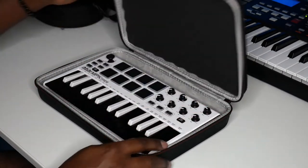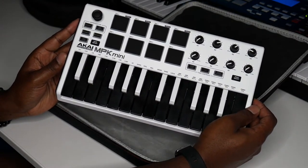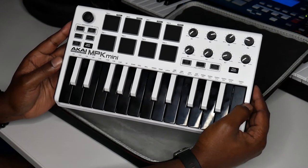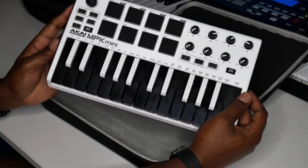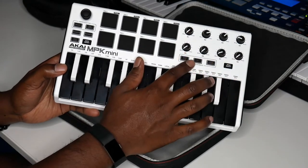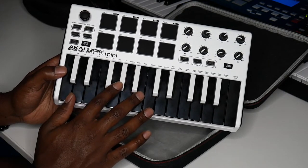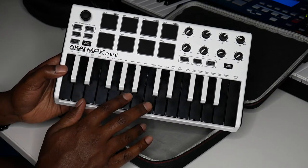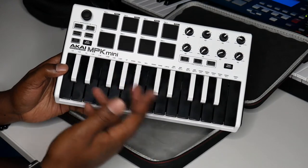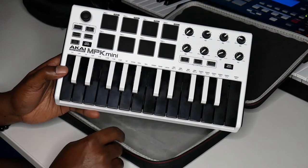Next we have the Akai MPK Mini MK2 keyboard. In some of my earlier videos I show how I program this for FL Studio — how I assign my drum pads, my knobs, and how I use the joystick as my pitch bend and modulation wheel. I also provide that template in the description. This controller has a drum pad, keyboard, and knobs, giving me a lot of versatility. I can knock out a beat in 15 or 20 minutes and really catch the moment without losing the vibe.